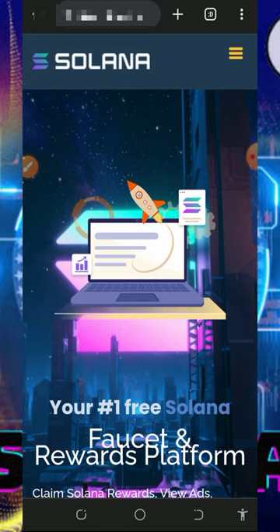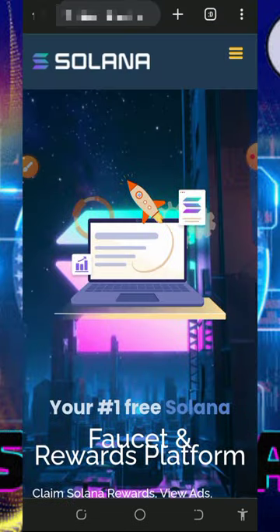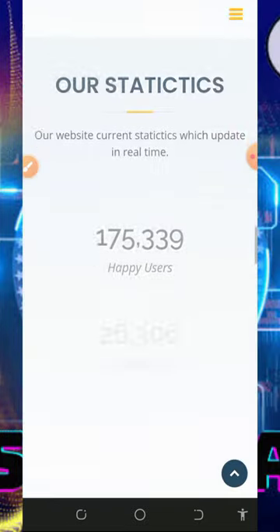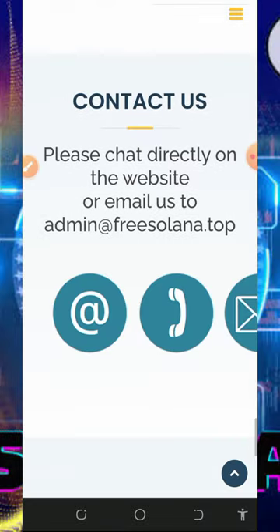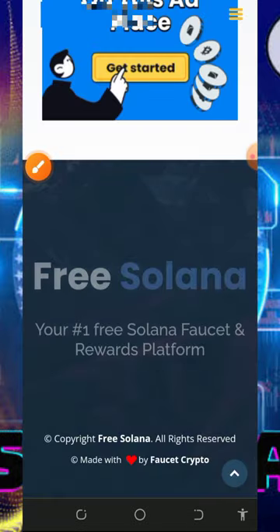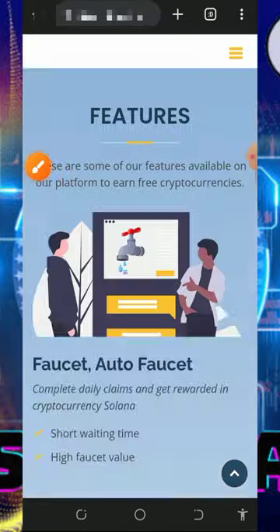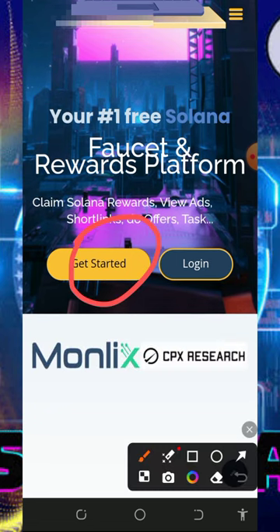We're going to discuss the platform called free solana.job. It's a free Solana earning website where you can claim for free without any single investment or deposit. Tap on the link below this video description and it will take you to this page, where you can read all the information about the platform — how to earn, how many users there are, and their payment proofs shown on the screen.